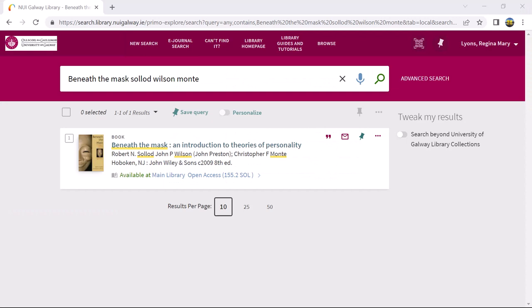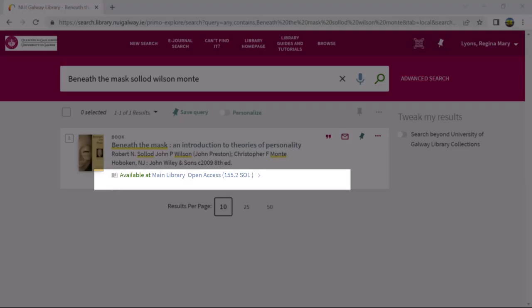So let's say in this example that you already have the title and call number of the book. I will use that which I found in the catalogue search demonstrated in the previous video. The library catalogue tells me that this book is available at main library open access, call number 155.2 SOL.